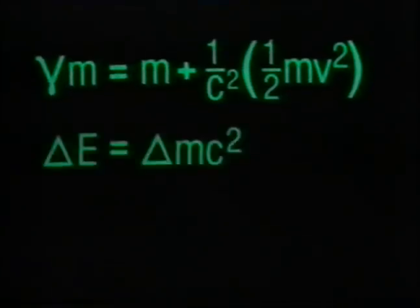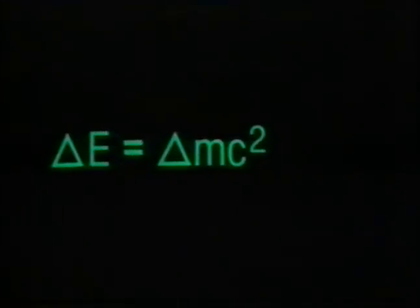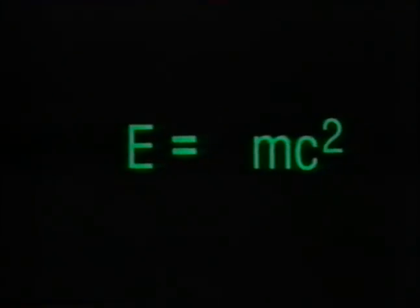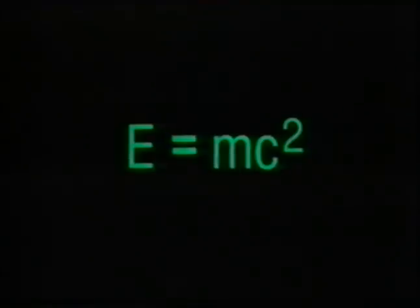Or: delta E equals delta M times C squared. Here is the relation, usually presented as E equals MC squared, that has become the hallmark of Einstein's theory of relativity.